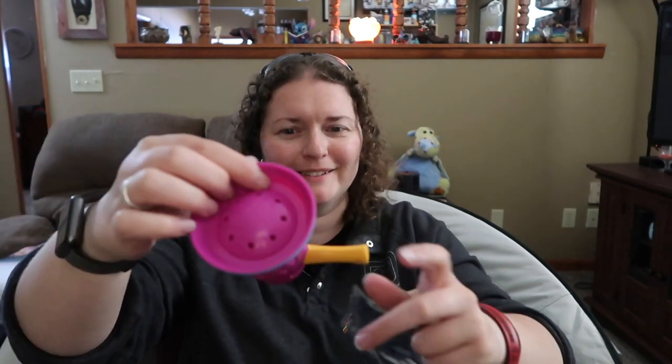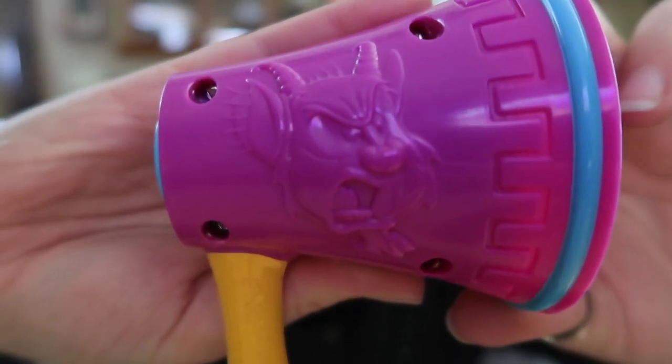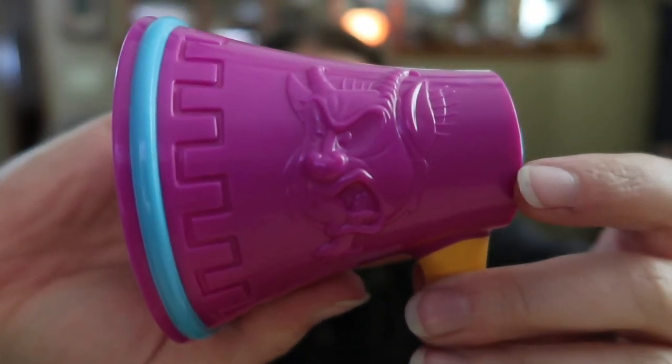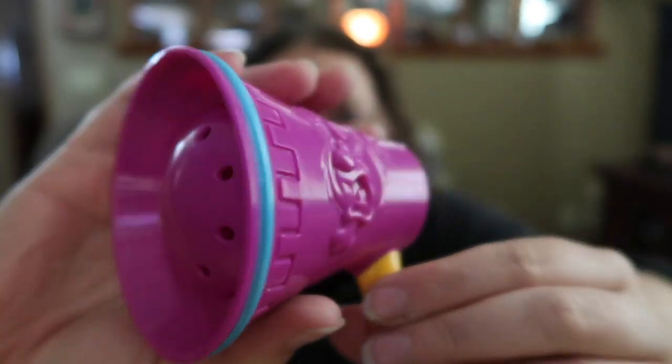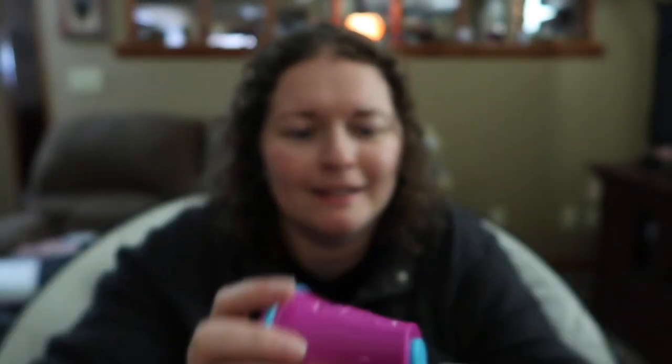A megaphone, with Phil on the side. I think I'll pass on using it.